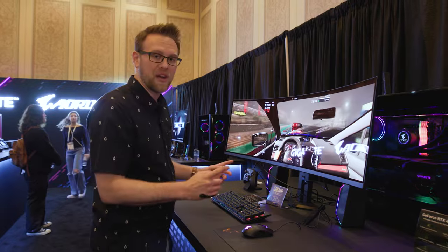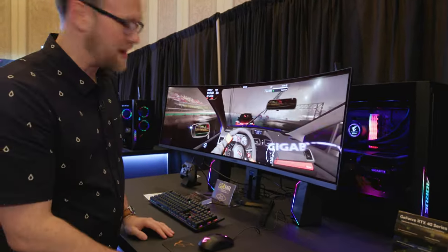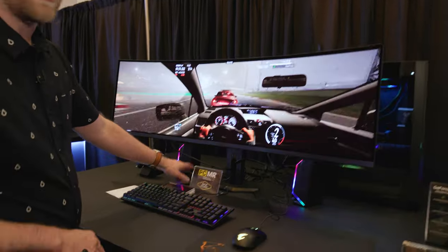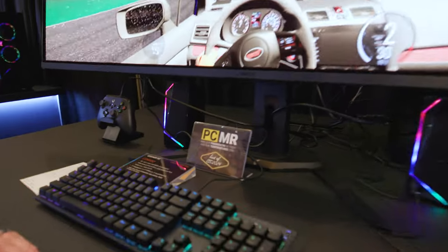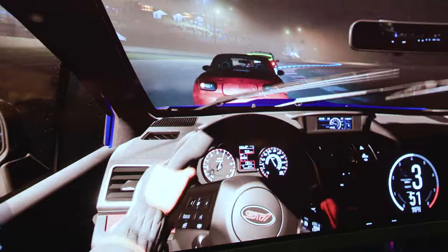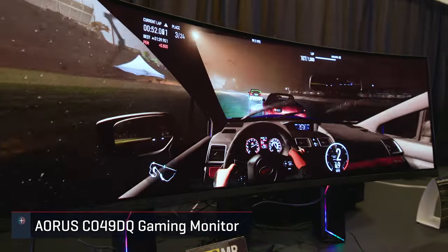First up is the big one. This is a big, big-ass monitor. It's also the first award from a friend over at PCMR, Pedro. He gave this award just because it was so awesome. This is the Gigabyte Aorus CO49DQ.